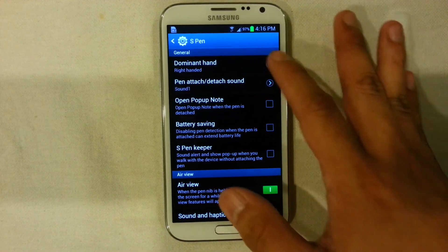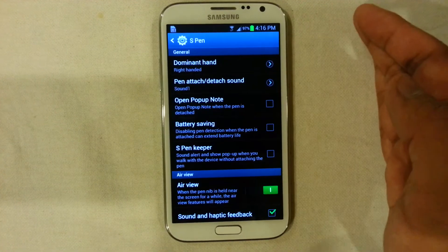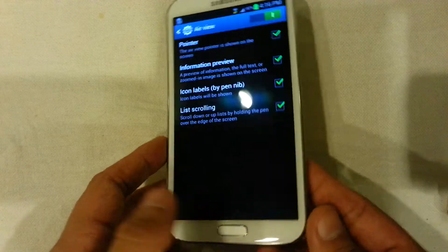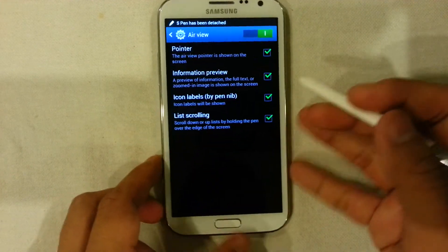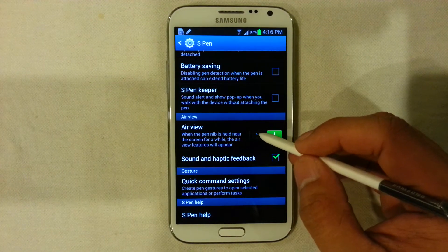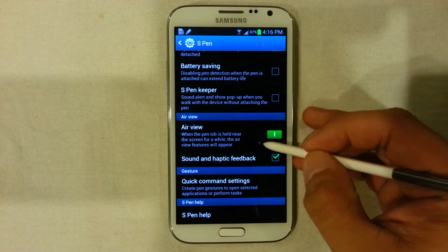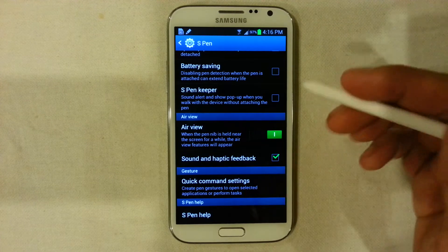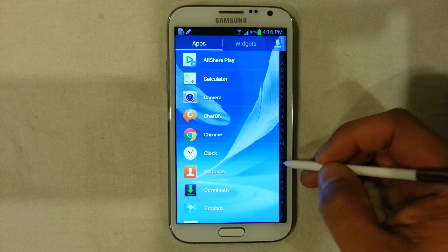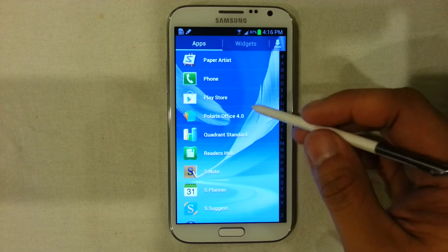The S Pen allows you to choose your dominant hand and to activate sounds whenever it is disconnected. AirView is one of the interesting things in the device — it basically generates a little pointer showing where the pen is pointing, which enables certain functions such as in the Planner where you can see your information without even opening or touching the screen.